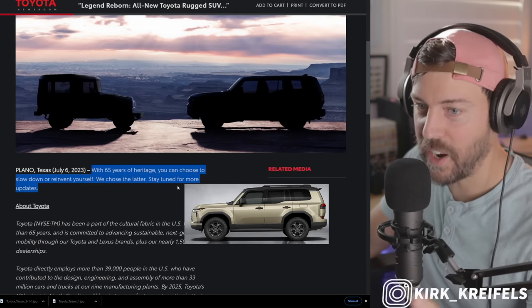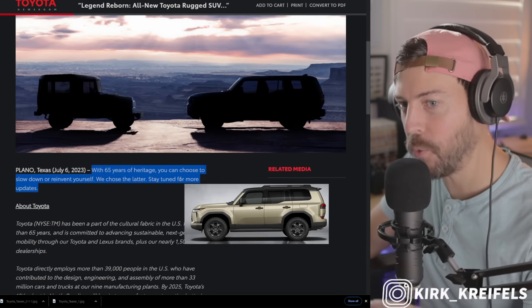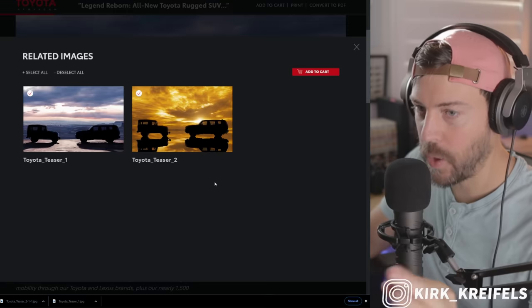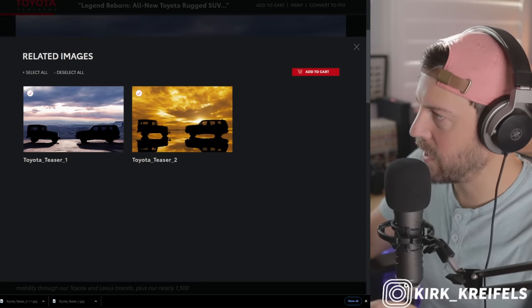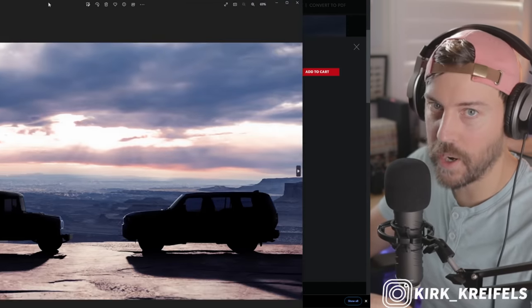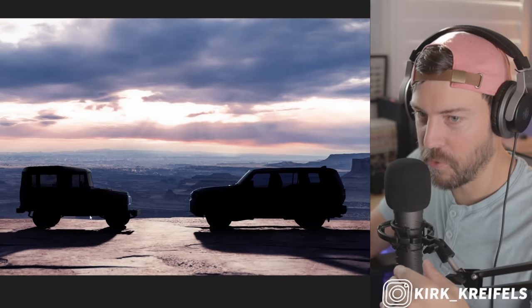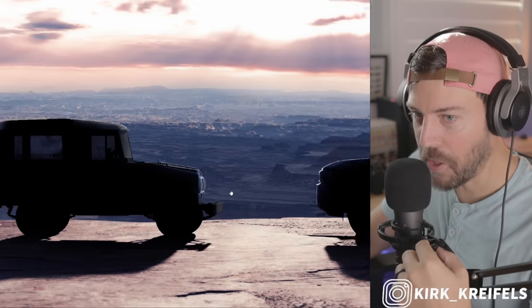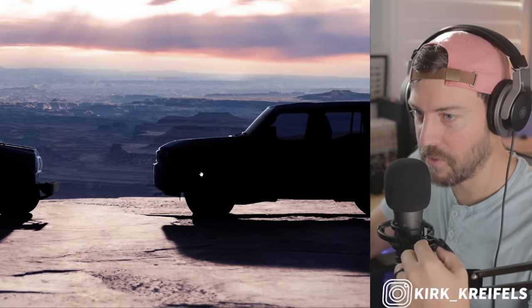So with 65 years of heritage, you can choose to slow down or reinvent yourself — we choose the latter. Stay tuned for more updates. They also have a couple of teaser images. I downloaded them and we're going to take a peek at them and brighten up the image for you guys. We're overlooking the American Southwest here and obviously the old school OG Land Cruiser, the FJ40.